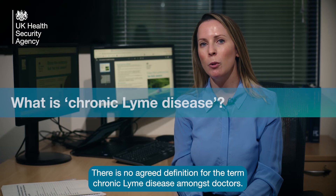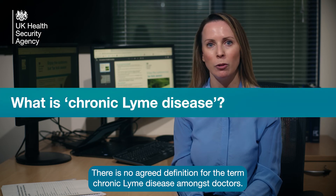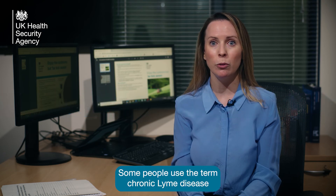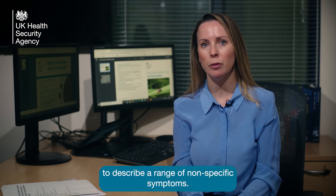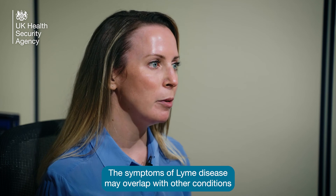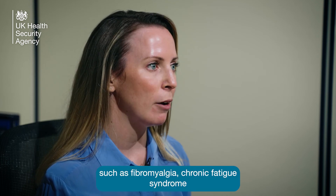There is no agreed definition for the term chronic Lyme disease amongst doctors. Some people use the term chronic Lyme disease to describe a range of nonspecific symptoms. The symptoms of Lyme disease may overlap with other conditions such as fibromyalgia,